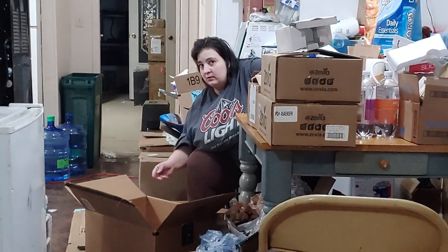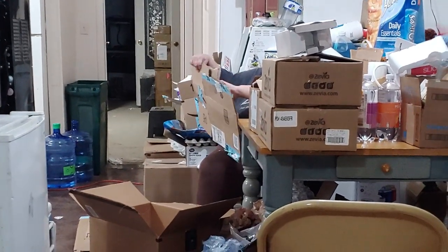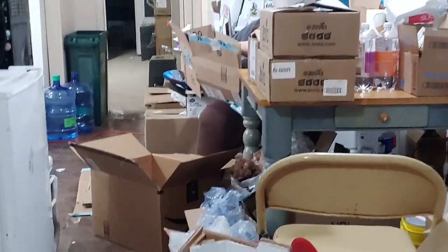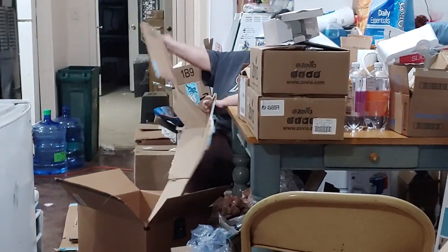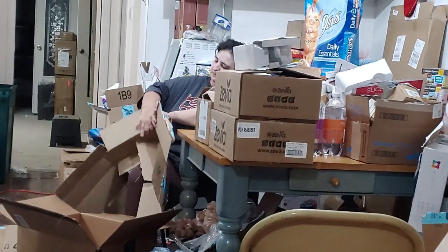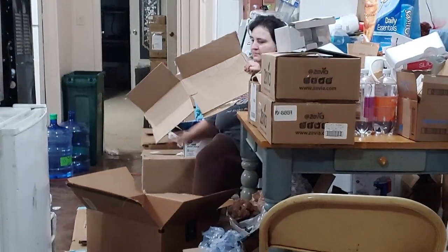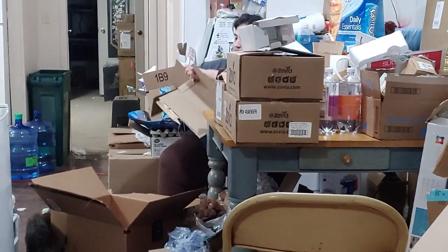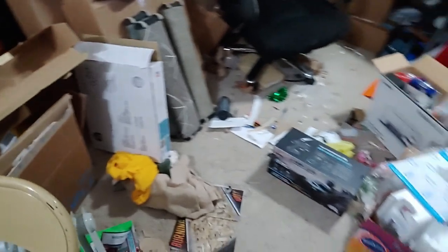My dearest sister is helping me break down all the cardboard, which is very nice of her — especially considering she didn't make any of this mess. I mean, it's partially her stuff for her house, but still she didn't make this mess, so that's nice of her. We got a burn barrel coming tomorrow so we're going to get all this cardboard ready to get incinerated. Next year I hopefully will have a way of capturing this heat and doing something with it.